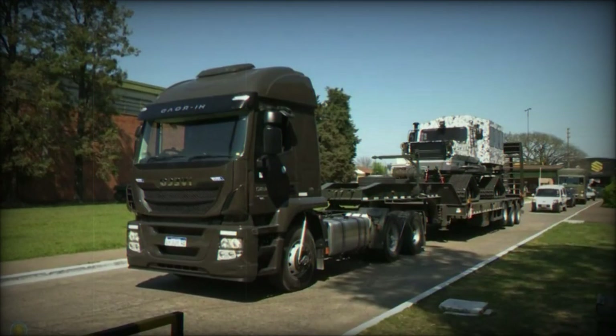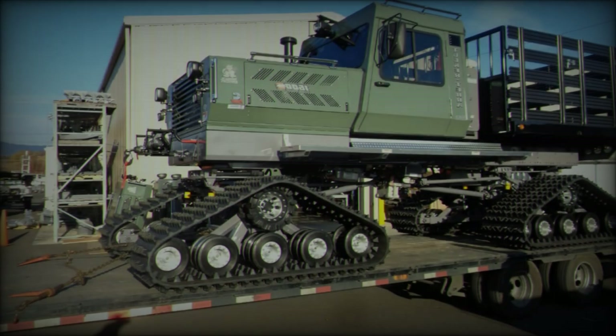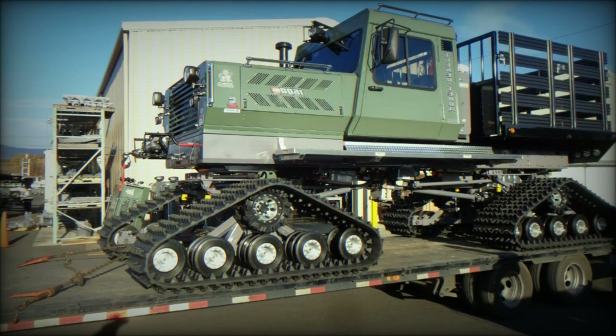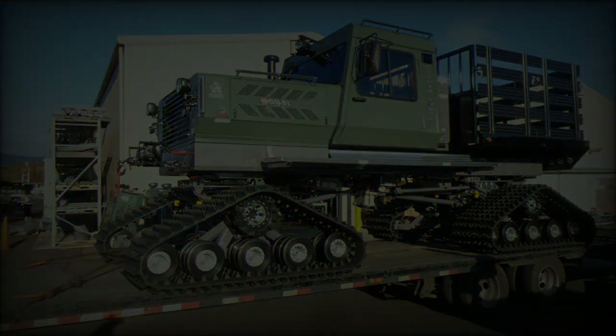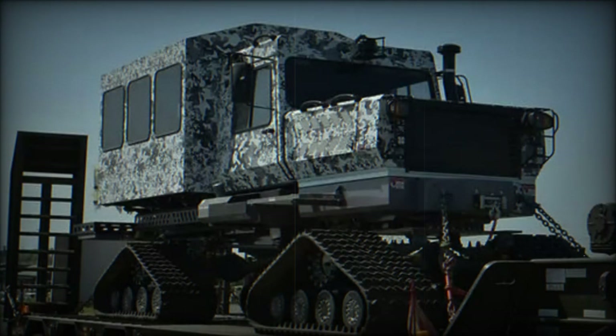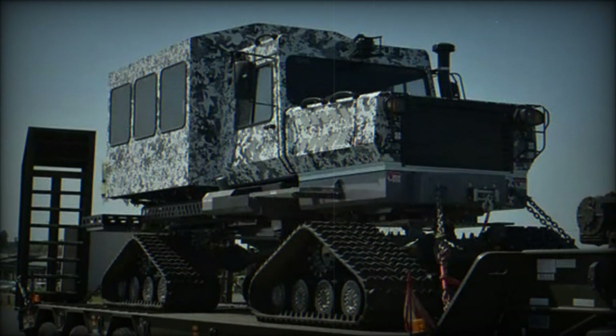The Argentine Army has emphasized the importance of the Snowcat in enhancing mobility for military operations and civil protection missions in mountainous regions. On social media, the Army highlighted how these vehicles will significantly improve support capabilities in isolated areas, particularly during winter when heavy snow can limit access.